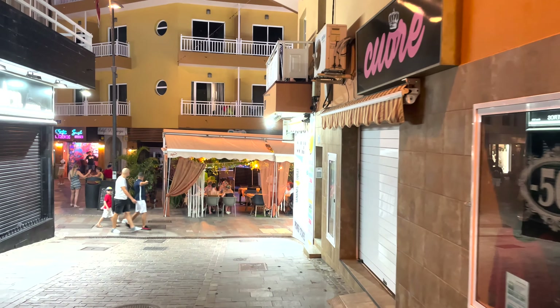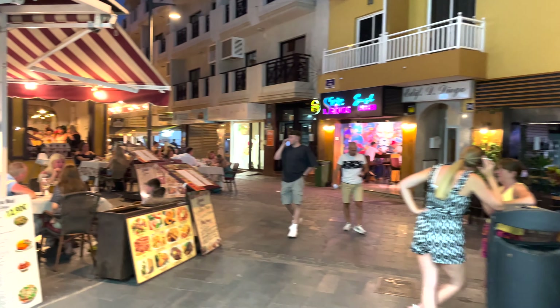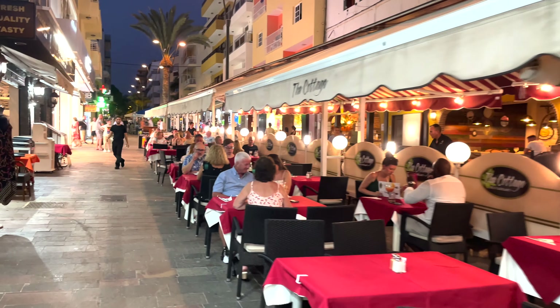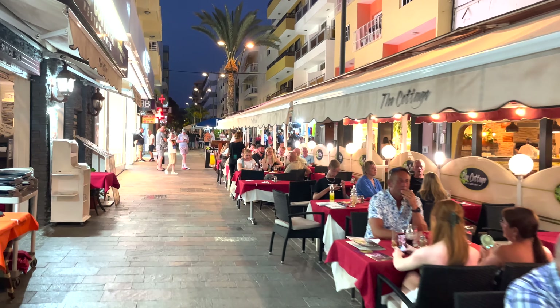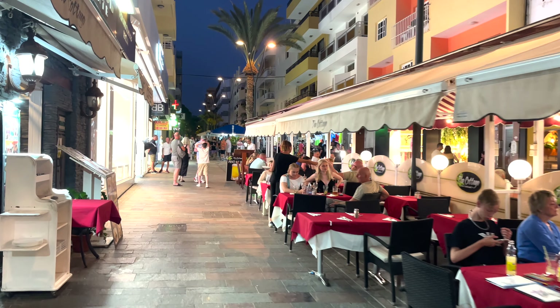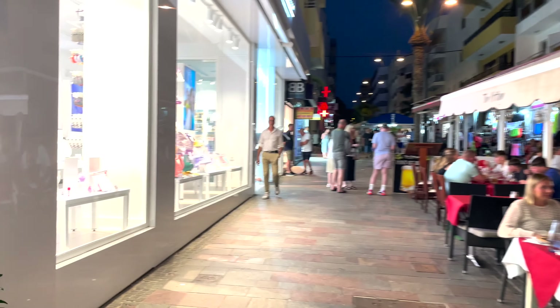Do you know where we are yet? Nice bar, Stoke. That's the Carolina Outlet for jewelry. Now you can see how busy it actually gets in the evening — this is filmed around nine o'clock, so make your mind up, what do you think? I think it's very, very busy, but you tell me.